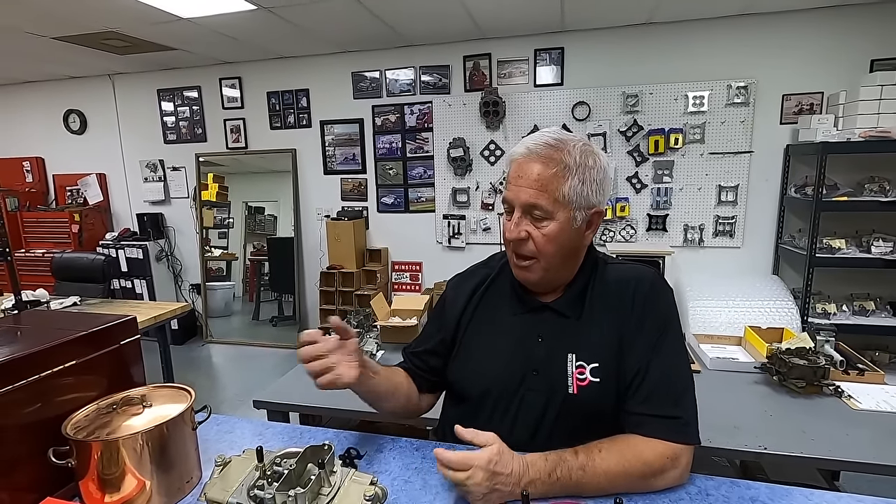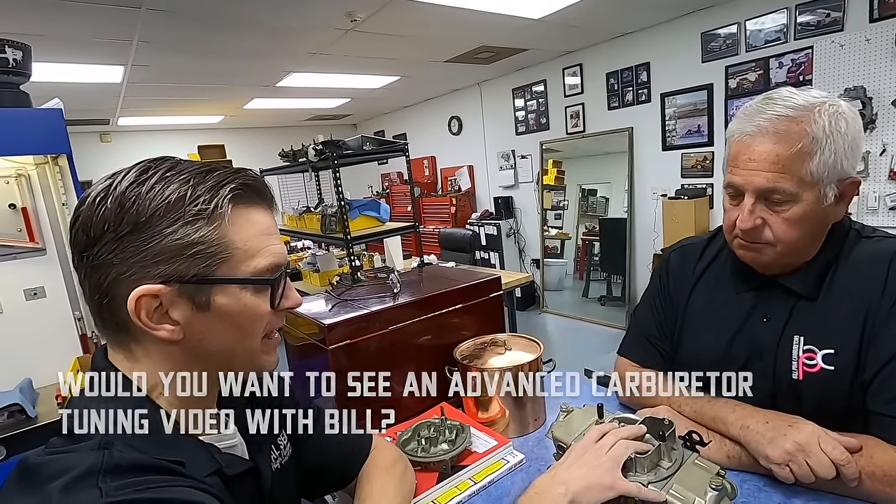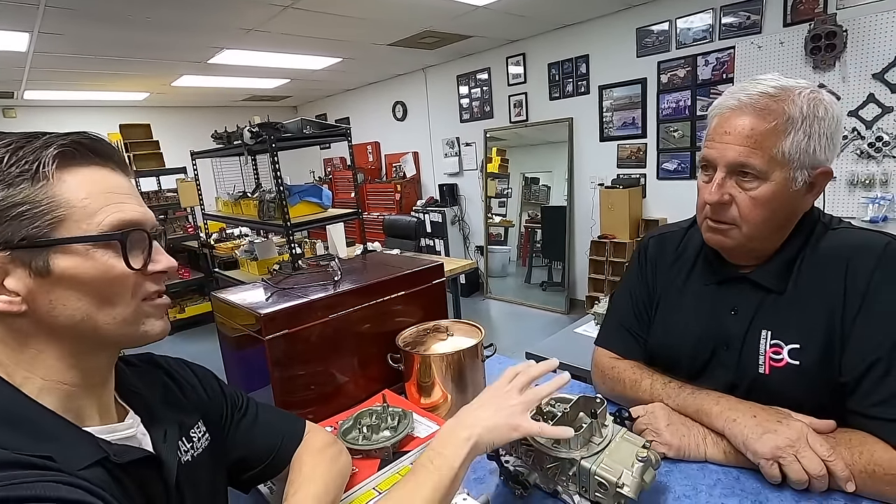A street carburetor is actually calibrated differently than a race carburetor. A race carburetor — you want throttle response and wide open throttle with a little bit of part throttle. A street carburetor is all set up for drivability — a lot of low throttle, idle, coming off idle. Mixture screw settings for a street carburetor are different than you'd have for a race carburetor. In reality, the biggest difference is the tolerance stack. It's not the thinking of it and the components — it's so much more. It's the tolerance stack. It's like blueprinting an engine.